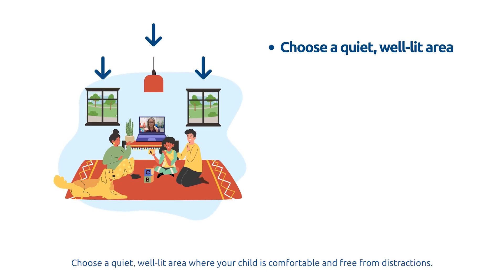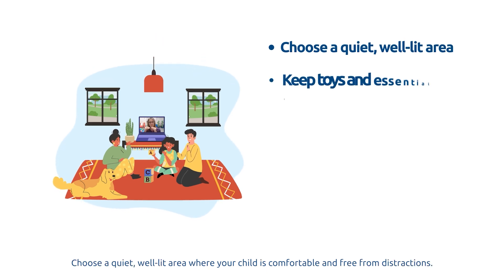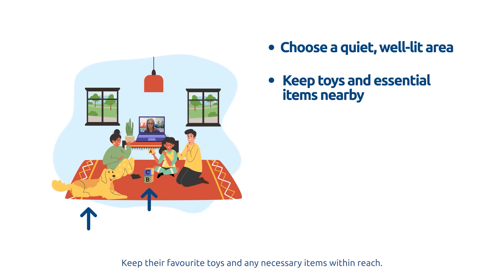Choose a quiet, well-lit area where your child is comfortable and free from distractions. Keep their favorite toys and any necessary items within reach.